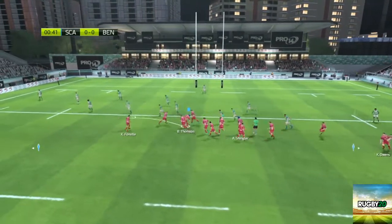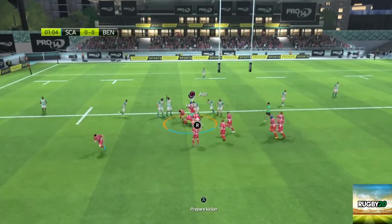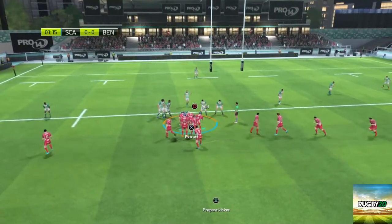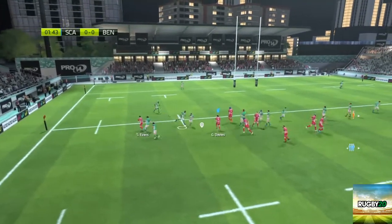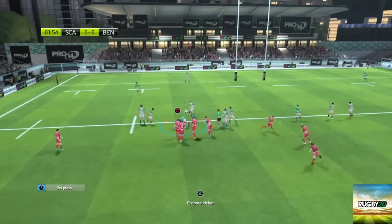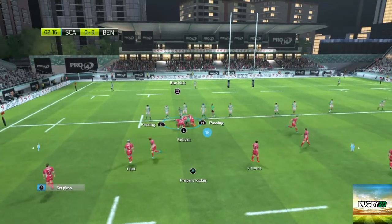That was a good first tackle. And they slide the grubber kick in behind the defence. I think we didn't know how to retain possession of the ball. We've got that — yes, we've got that. They're scrapping for the ball. The ball is kept by Scarlets.